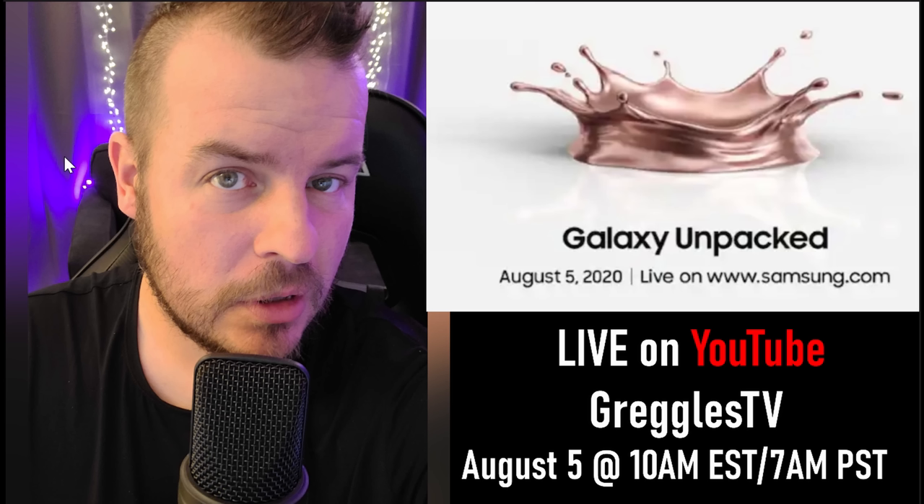Before we do, I just wanted to inform you guys I will be going live on August 5th for the Samsung Unpacked event. If you want to hang out with me, I'll be giving live commentary for the show and we can talk about it as things are announced. I haven't decided yet if I'm going to actually show the actual video of the event — I'll show my face and everything, but I might not show the event. I'm still up in the air about that, but I will definitely give live commentary on it.